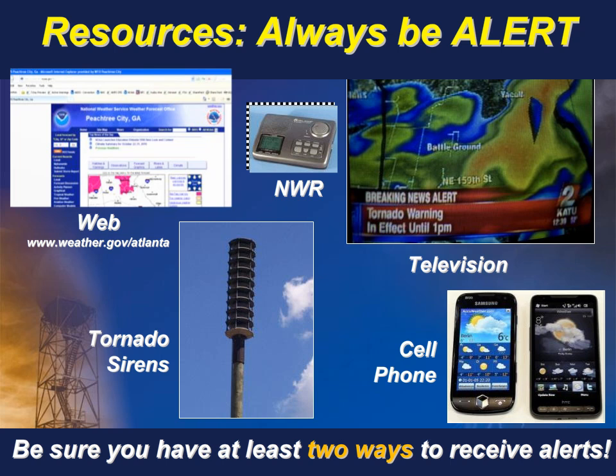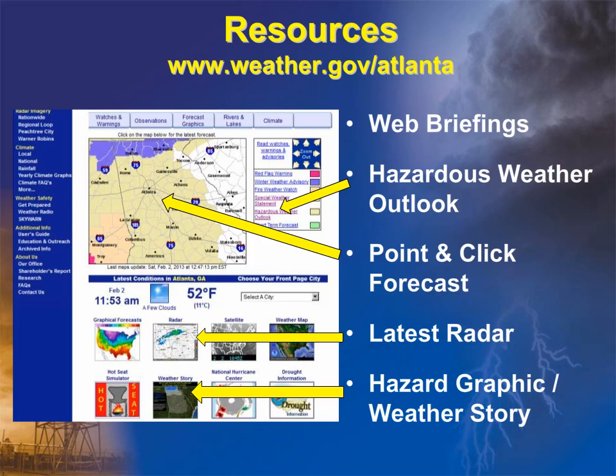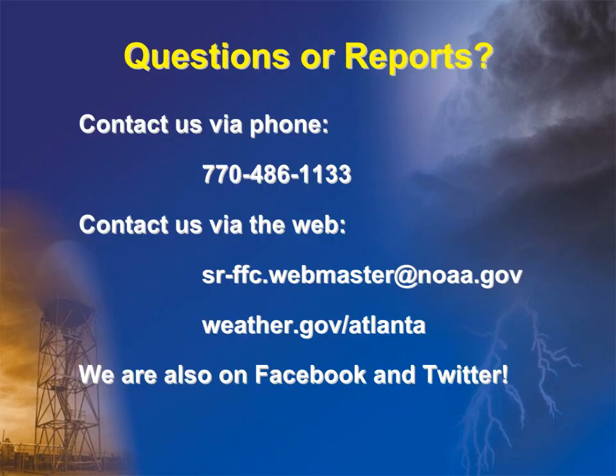Maintaining access to these example resources will help in heightening your awareness to outlook, watch, and warning products. Be sure to always have at least two ways to receive our alerts. Our website is a great resource to monitor current conditions and receive forecast information in various forms. If you have any questions or would like to send us reports, feel free to contact us. We are available 24/7 by phone or online. Find us on Facebook and Twitter, too.